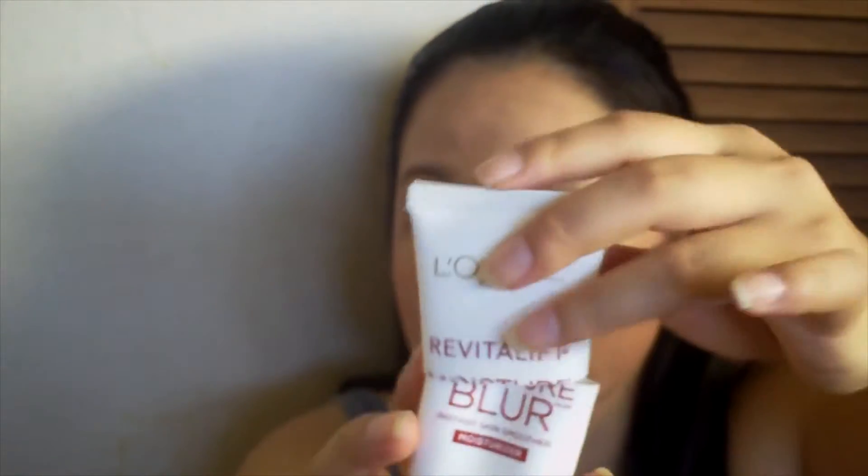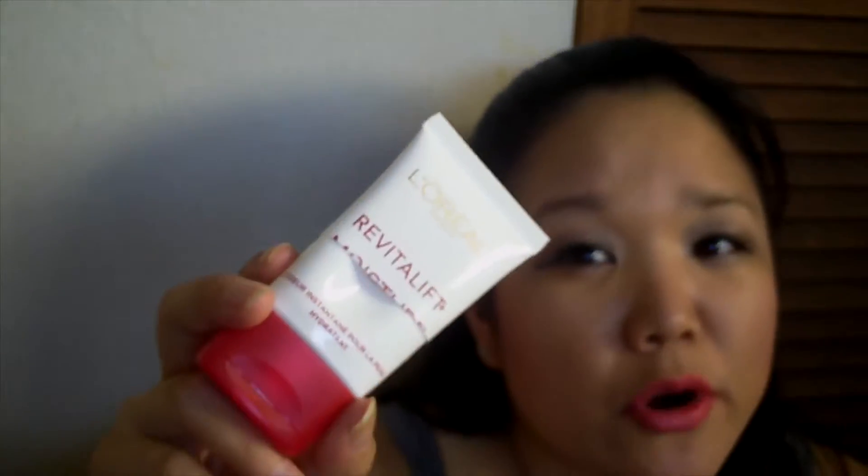Next up is my L'Oreal Revitalift Miracle Blur Lotion Moisturizer. I really liked it — it was pretty good for the application. But as you guys saw in my Sephora haul, which I'll link a card up here, I did pick up the Algenist Gel Cream Moisturizer and I'm currently using that to see how it goes.